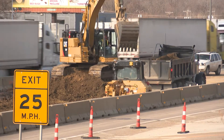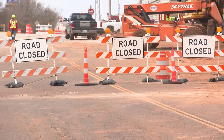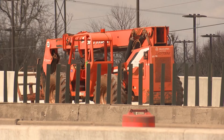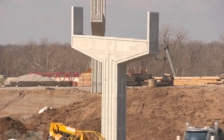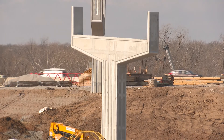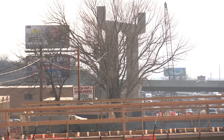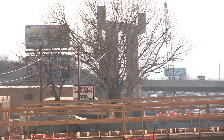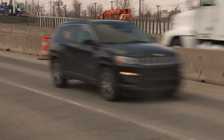We just want to remind people that while we know it's difficult, we really need their patience, their attention, and for them to slow down every time they enter a work zone. You're going to see several hundred work zones across the state this summer, as we try to improve our infrastructure for everyday Oklahomans. We just ask for your patience and your cooperation. Steve Shaw, The Oklahoma News Report.